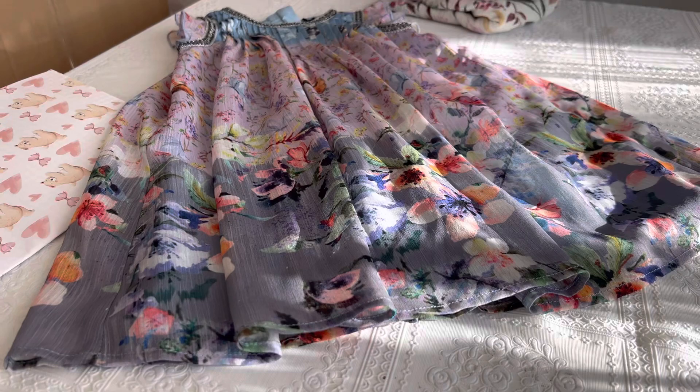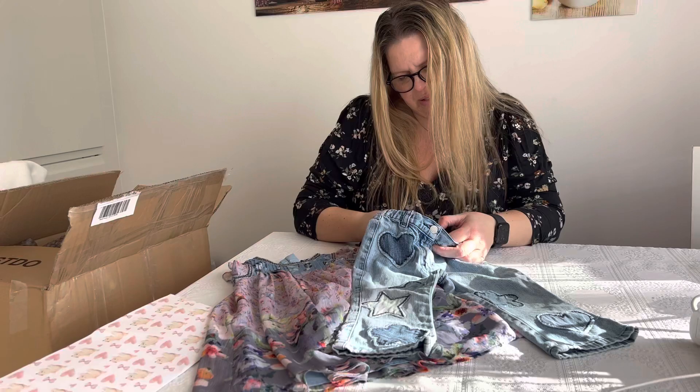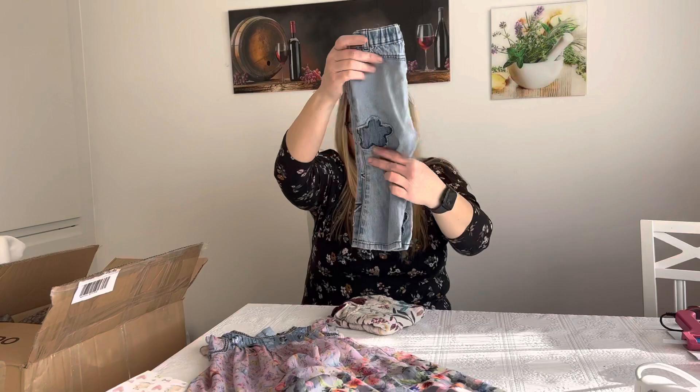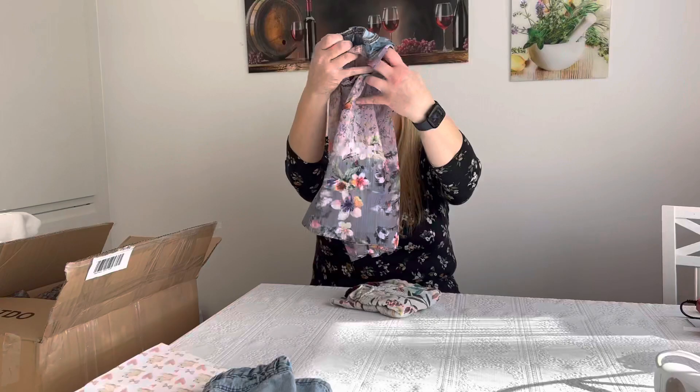And here I have some cute jeans. This is from Check Me by Lindex Girls. Very sweet. Thank you so much.